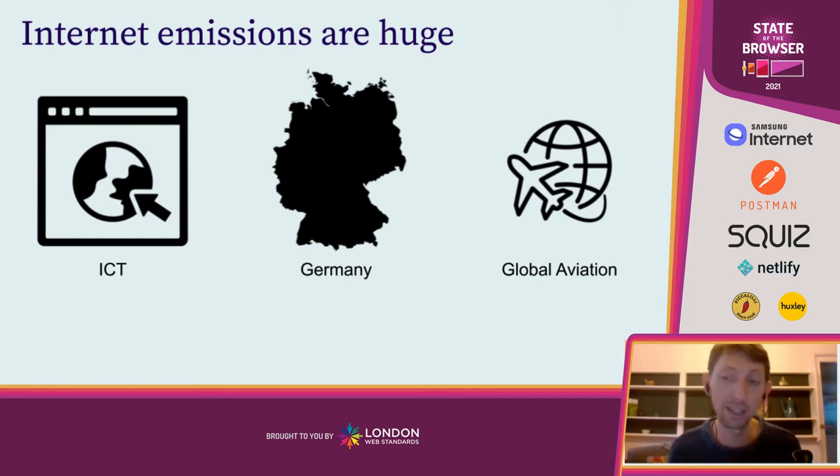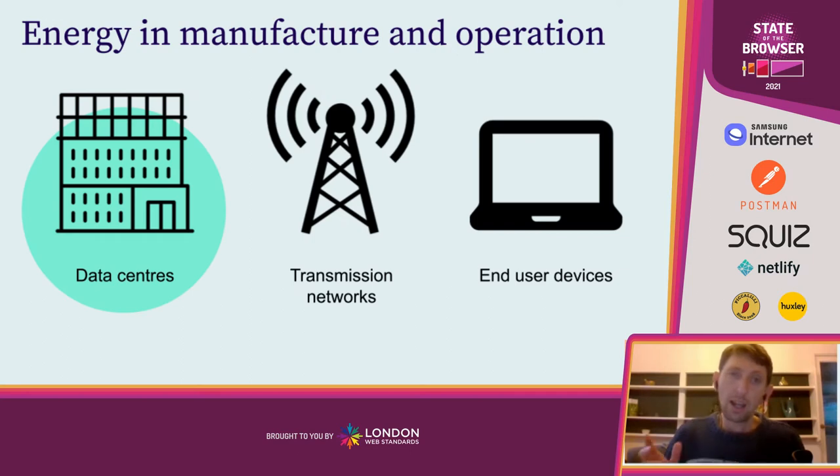The good news is that unlike aviation, it's a lot easier to decarbonize the internet than it is to decarbonize airplanes. These emissions are coming from essentially three places: the energy and manufacture and operation of data centers, of transmission networks, and end user devices. And these are the same places where those of us who actually design the software side of the web can actually help to save energy.